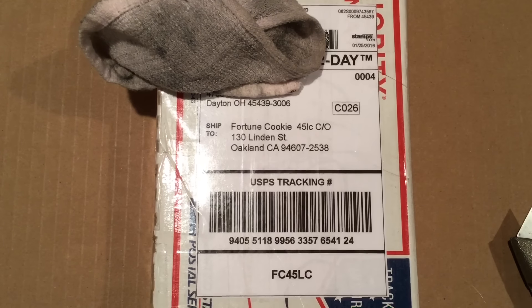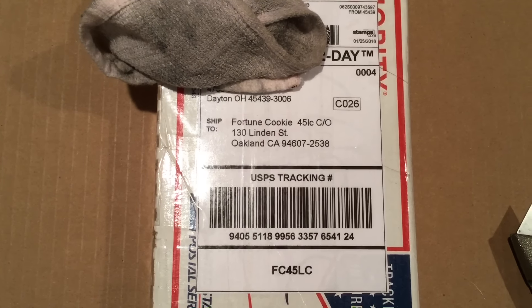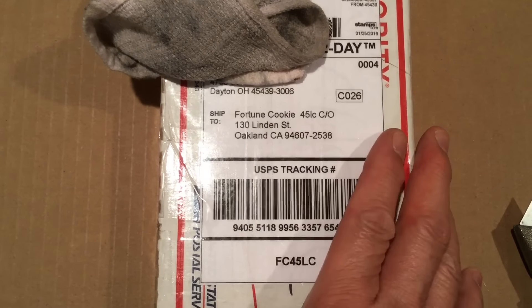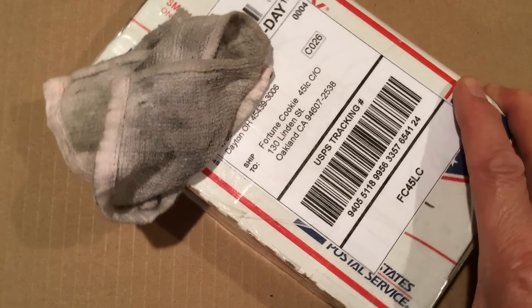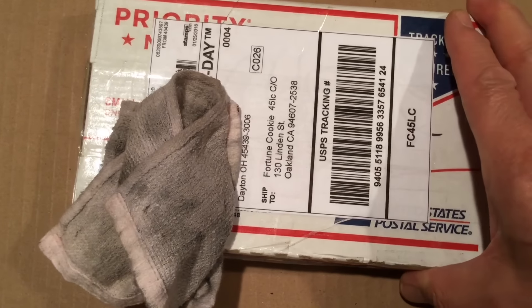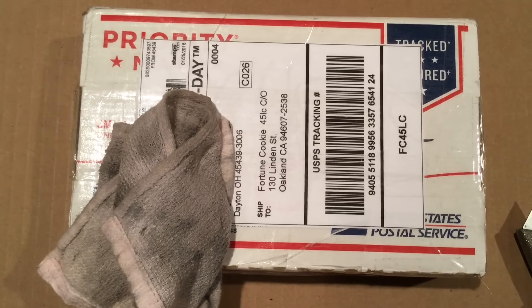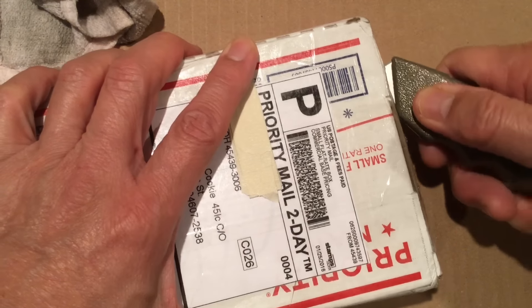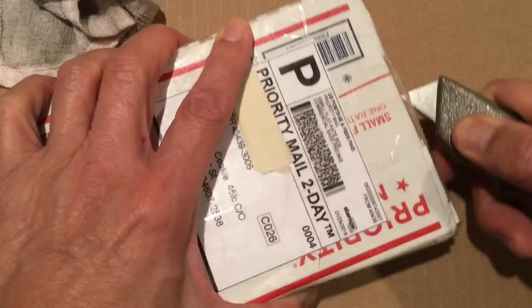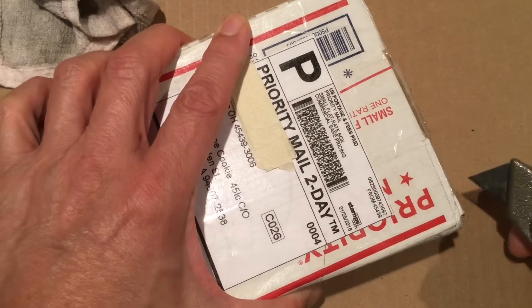Well shooters and reloaders, it's fortune cookie 45 LC coming to you from the hot lead zone. What I've got here is a gift from America's heartland — from Dayton, Ohio — from Michael M. He doesn't use a YouTube name, so we'll just call him Michael M. Let's go ahead and open this thing up and see what we have.